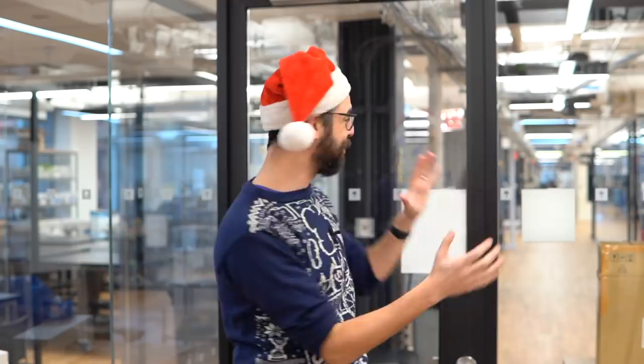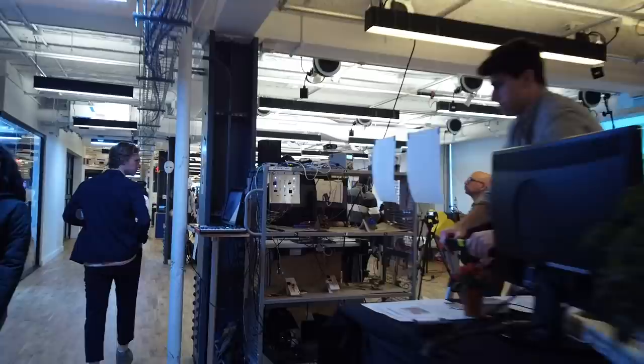Hello, happy holidays, almost happy new year. I'm standing here at ITP and IMA in Brooklyn, New York, Tisch School of the Arts, and New York University, where just a few days ago, this whole floor was full of over 100 student projects from the ITP and IMA programs on the fourth floor of 370 Jay Street, and we looked at 91 projects. You can see the full three and a half hour live stream by following the link in this video's description, but what you're about to watch is a shorter highlight reel of a bunch of projects made by a wonderful group of students. I hope you enjoy them. I hope you've had a great 2019 and I look forward to seeing you on the Coding Train in 2020. Goodbye.